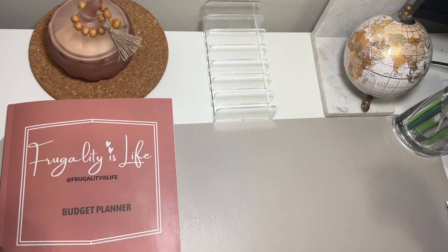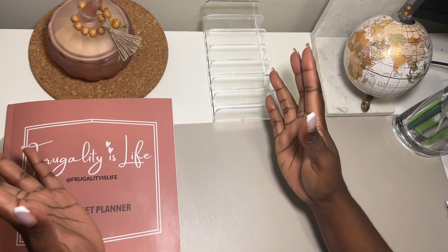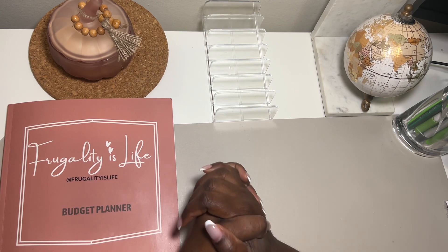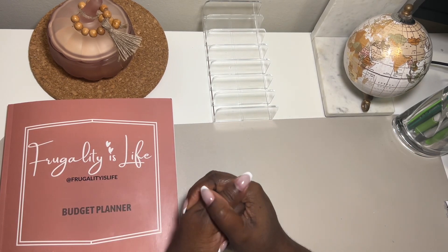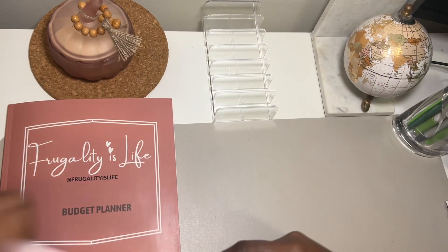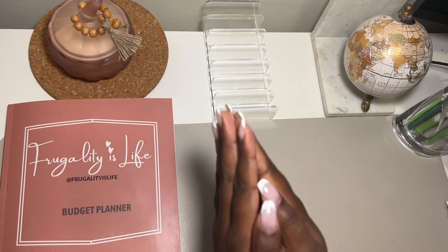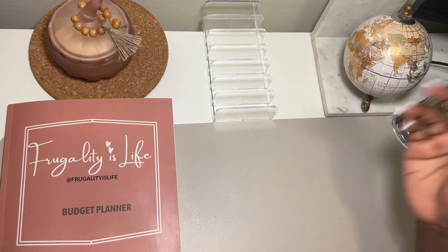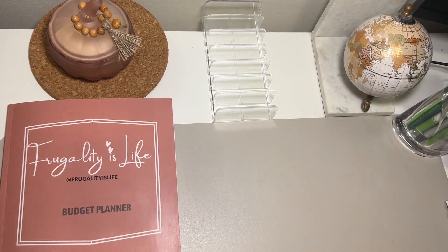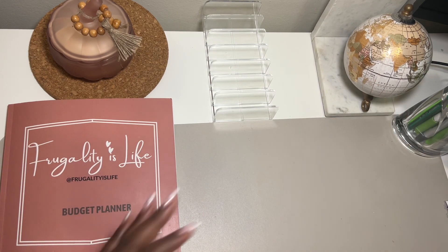Hey, my frugal friends, welcome and welcome back to my channel, Frugality is Life. Thank you so much for stopping by. Please make sure that you are subscribed and hit that notification bell so you're made aware as soon as I upload a new video. Please always remember to like the videos and share them as well, and just so I know you've made it into the video, please leave your dollar sign in the comment section below.